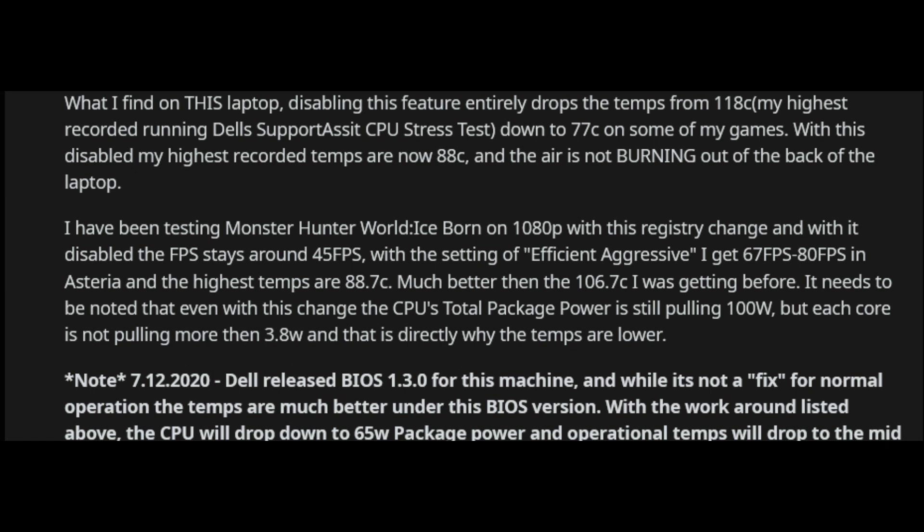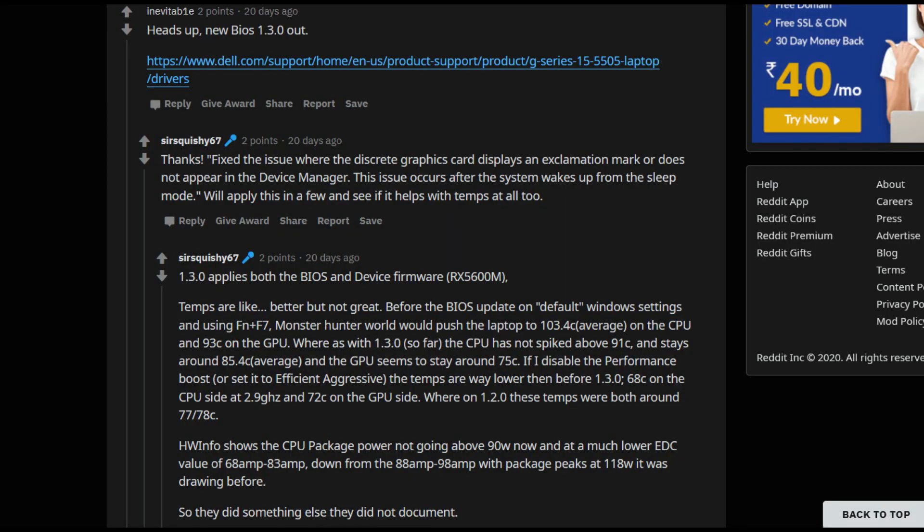The other big development from Dell is the important BIOS update version 1.3.0. Even though it hasn't fully fixed the laptop, combining this BIOS update with the turbo boost workaround results in temperatures around 85 degrees centigrade, and the CPU is drawing only 65 watts of power — down from 80 to 107 watts — which has also brought down the temperatures. That's a pretty good improvement.